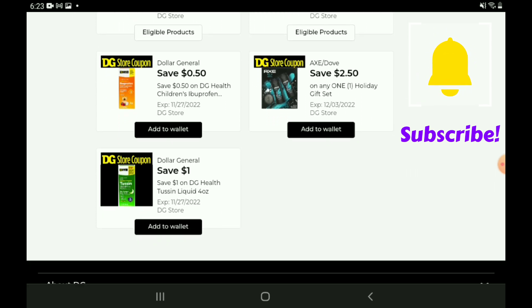We have 50 cents off for the DG Health Children's Ibuprofen — those are priced at $4.50, so after the coupon you're going to pay $4.00. We have a $2.50 off one digital coupon for the Axe and Dove holiday gift set — those are priced at $10.00, so after the coupon you're going to pay $7.50. I do believe we had some Fetch Rewards points that could go along with that deal. We have a one-off-one for the DG Health Tussin liquid four-ounce bottles — those are priced at $2.85, so after the coupon you're going to pay $1.85 — another really good filler item for Saturday.